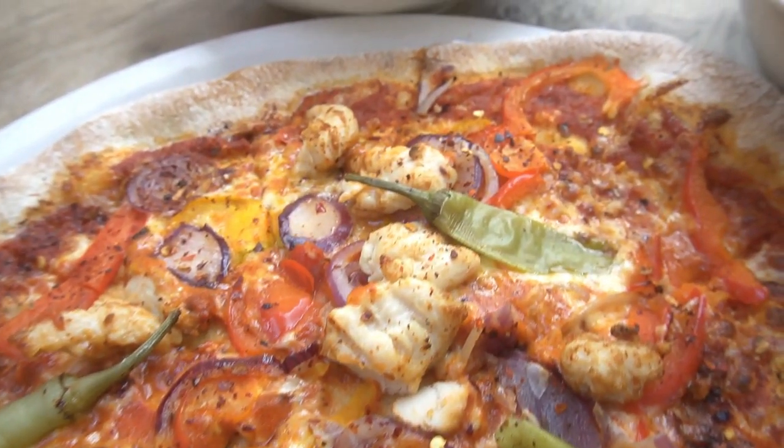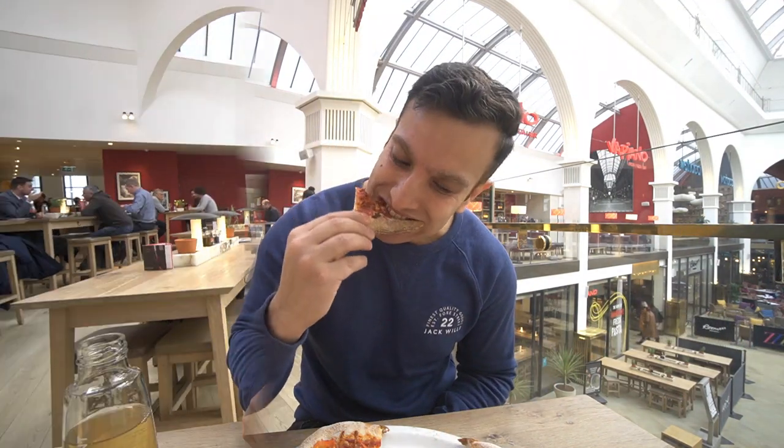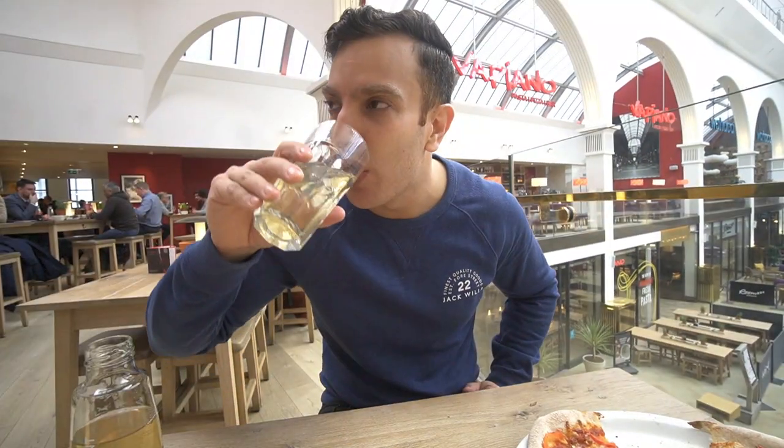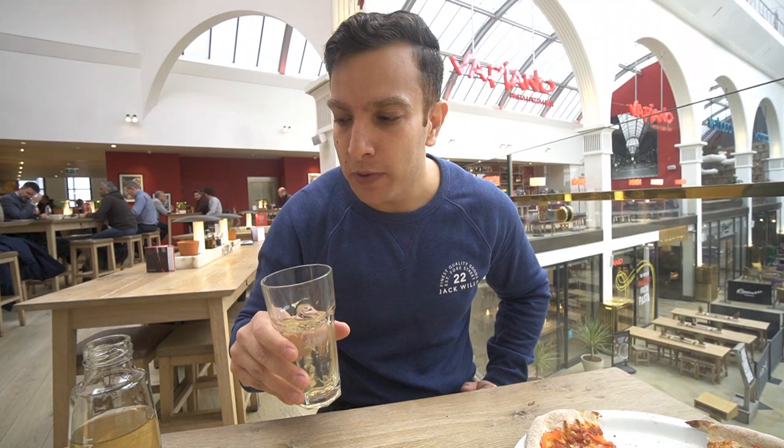My brother's trying to lose weight here! This is cool. They also do an elderflower mint iced tea, so I thought I'd give that a go. Yo, that's pretty good — it's not going to change my life, but it's pretty good. Not bad at all.